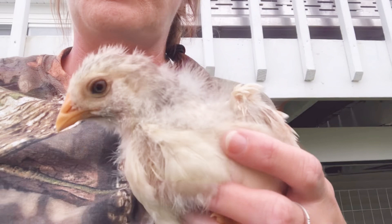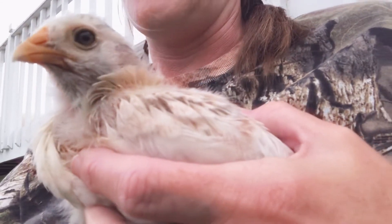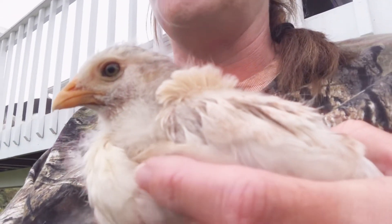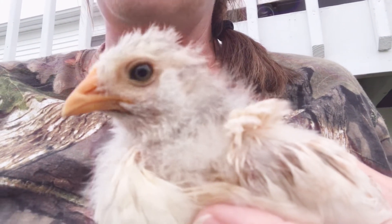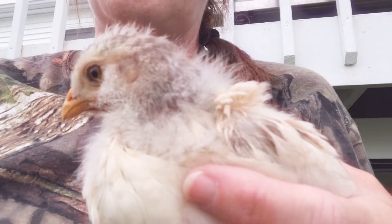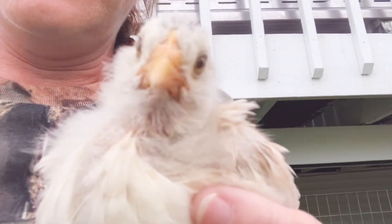They have their little pen that they sleep in — I actually have a dog crate, an old dog crate, the largest one you can get, and that's what they sleep in. So I hooked it up in there. When this little baby gets older, her eggs will be blue and green.